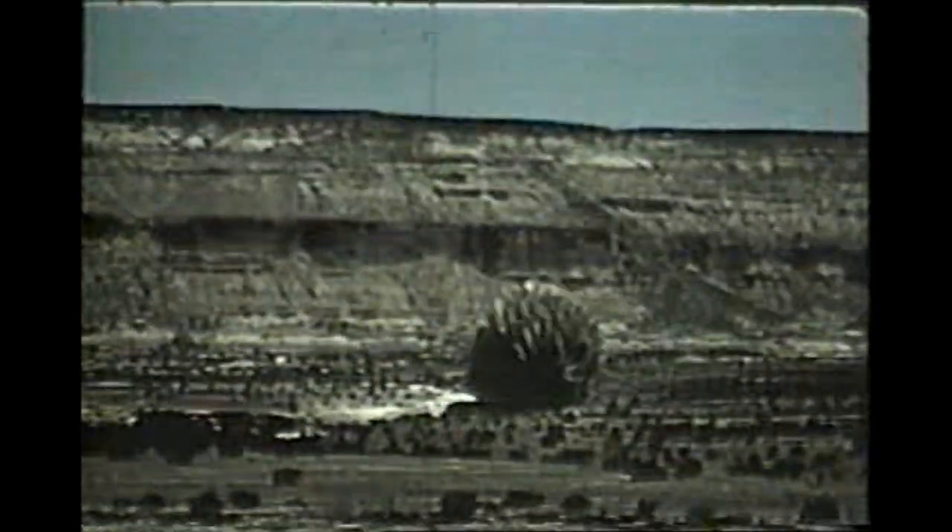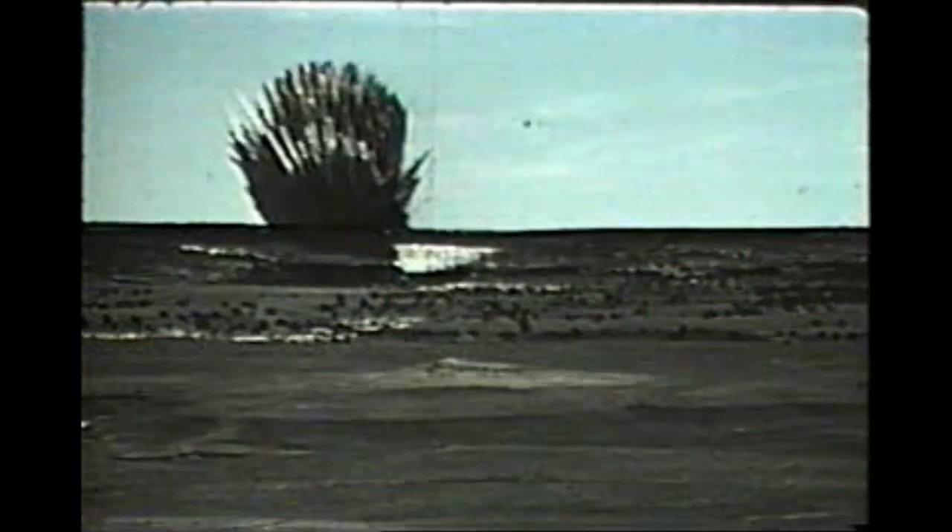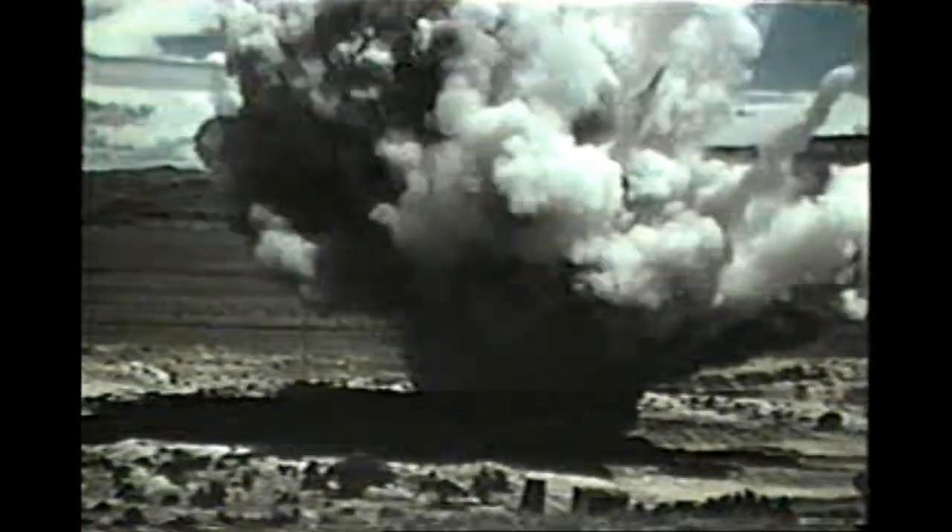The basic task in developing Plowshare excavation technology is to answer this question: in order to produce a large crater with specific dimensions in a specific earth formation, what size explosive is required, and how deeply should it be buried?